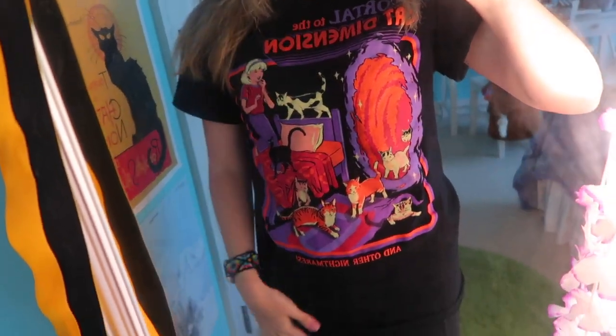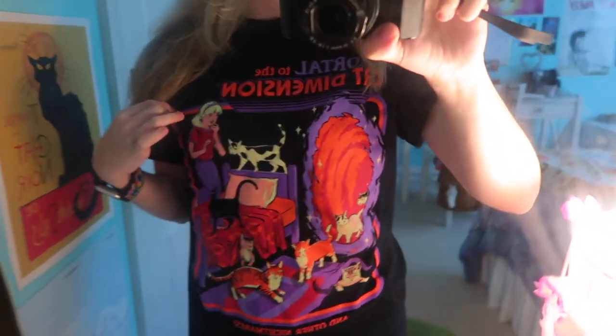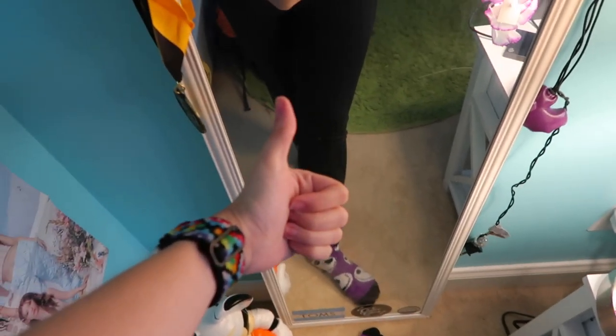Hey vlog, welcome to the video! Today I thought it would be fun to do a vlog because we're going to a corn maze. I did a video a couple years ago — I'll link it up here — where we went to the corn maze, so we're doing it again for anyone who hasn't seen it. It's a fun fall activity and I needed a video, so that's what we're doing today. Here's the fit: I got this shirt at Spirit Halloween — it says 'Portal into the Cat Dimension and Other Nightmares' — it's a cute kitty shirt. I'm wearing leggings and Jack Skellington socks. Epic.